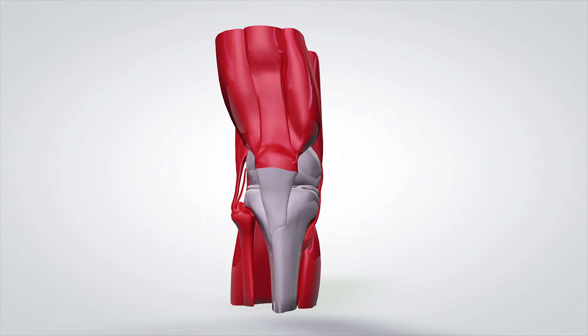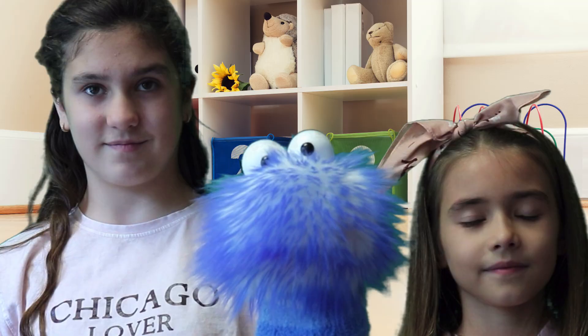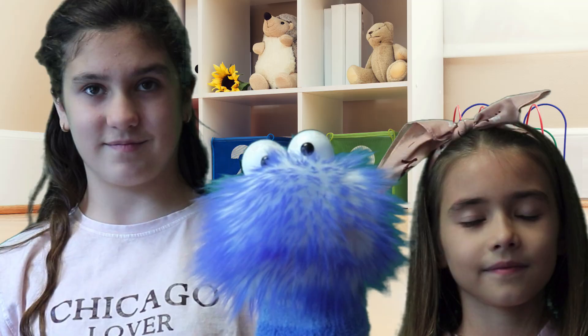And for our final fact, the largest joint in your body is your knee. Now you know all about bones. Thanks for watching — make sure you subscribe. Bye!